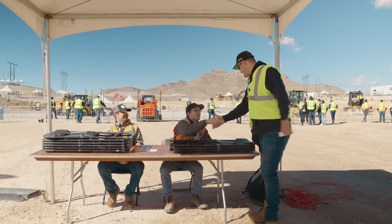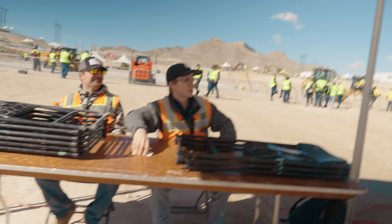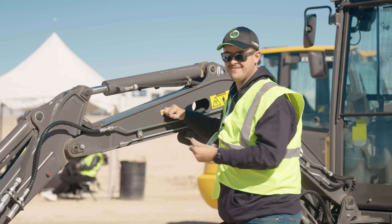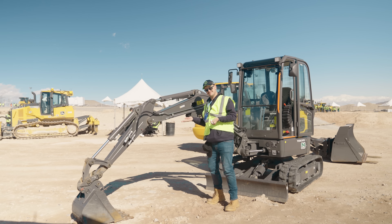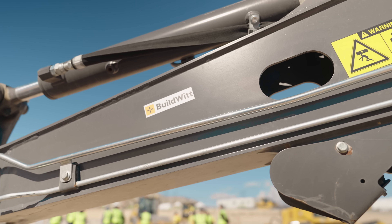Thanks, Matt. Great to meet you. Nice to meet you. Thanks for stopping by the BuildWitt booth. Oh my God, how did the sticker get on there? I'm only affiliated with this company until we get in trouble — then I have nothing to do with it.